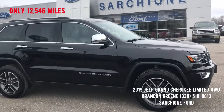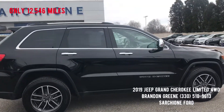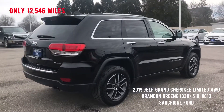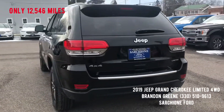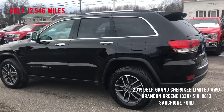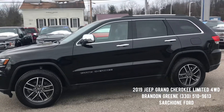We just took in this 2019 Jeep Grand Cherokee Limited four-wheel drive. It is black on black and like new both inside and out. Only 12,000 miles on the odometer so it's barely broken in and still under full factory warranty. This thing is completely loaded to the gills and a great-looking SUV.